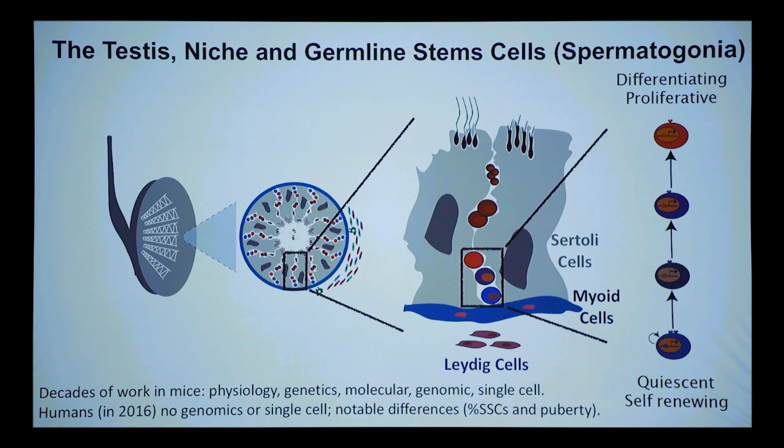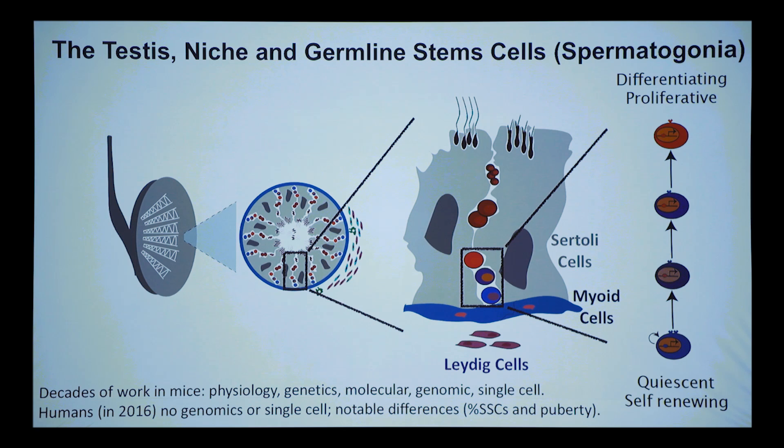In humans we go through puberty — about 10–11 years where stem cells are undifferentiated and basically quiescent — then transition, which doesn't happen in the mouse. Mice have a 'first wave' where stem cells either take up residency in the niche to become long-term stem cells, or go on to differentiate into sperm. That synchronized first wave has been fantastic for studying spermatogenesis in the mouse but just doesn't happen in human cells.